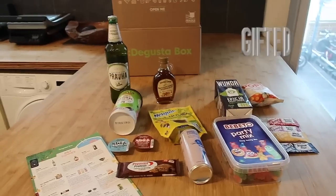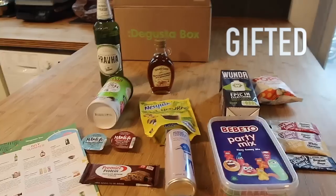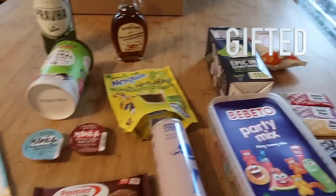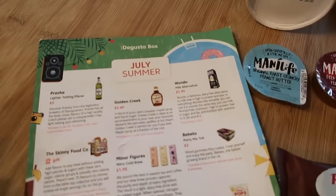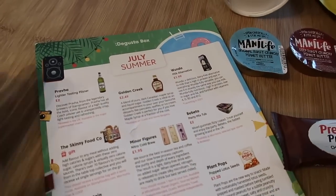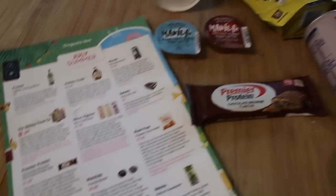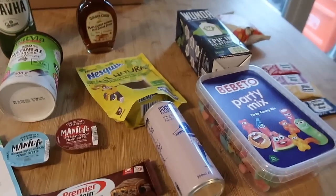So I just wanted to show you my Degusta box. This is a surprise subscription box that comes once a month and every month you get something completely different. It usually comes with a theme — this is July's box and the theme is summer, which is what we're supposed to be having here in the UK right now. All the products kind of tie into that theme and it's a great way of trying new things that maybe aren't out in shops yet or that have been released but you've never got to try.